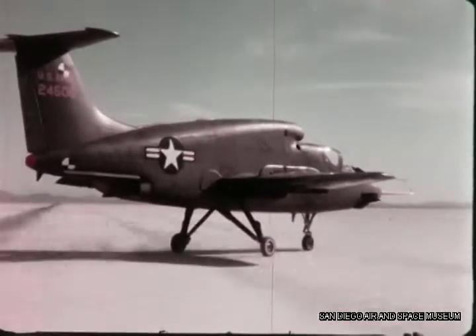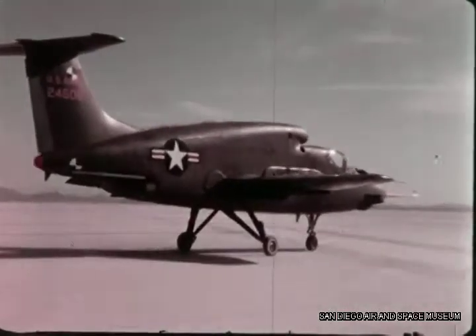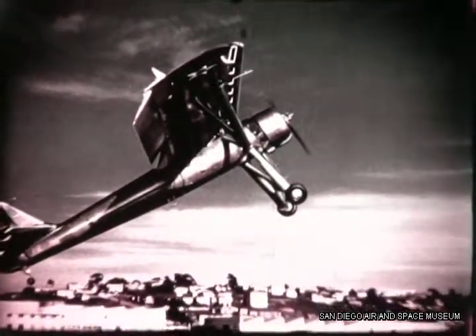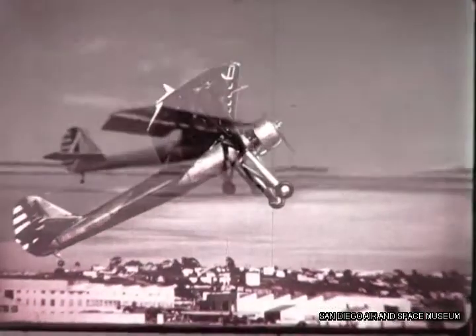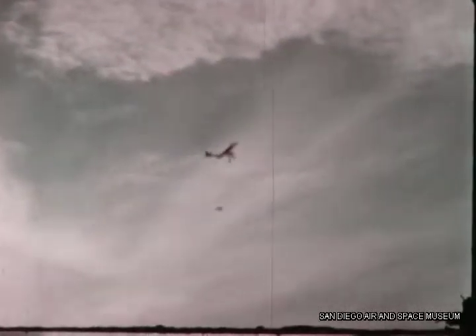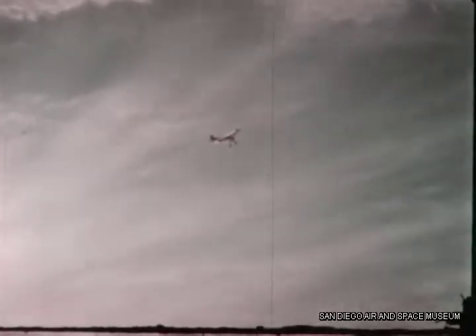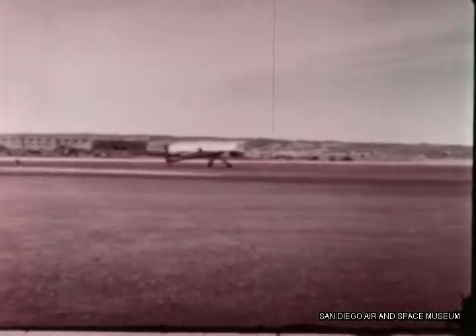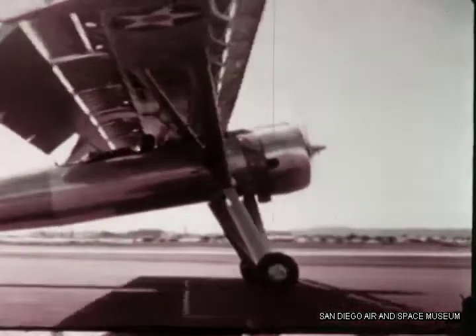Ryan's VSTOL research actually began nearly a quarter century ago when the Army Air Corps sought a short-range observation plane for use from small unprepared fields. Ryan's answer was the YO-51 Dragonfly, a two-place single-engine high-wing monoplane which required less than 50 feet for takeoff and landing runs, and appeared almost to hover in certain conditions. Partly responsible was the tremendous area of the 52-foot wing, which had flaps so broad that they represented in essence a retractable wing.